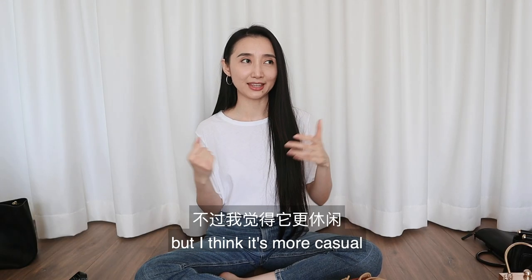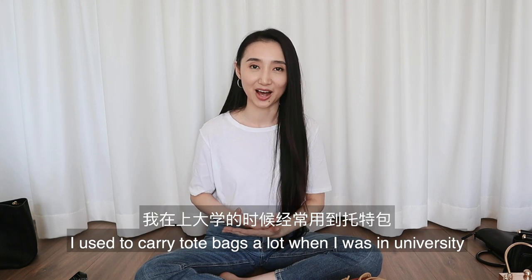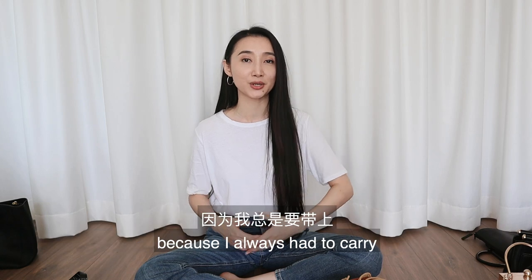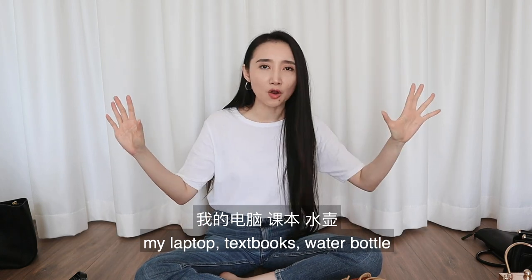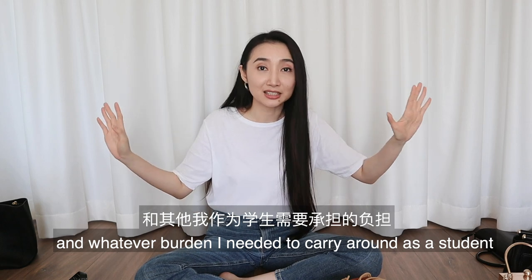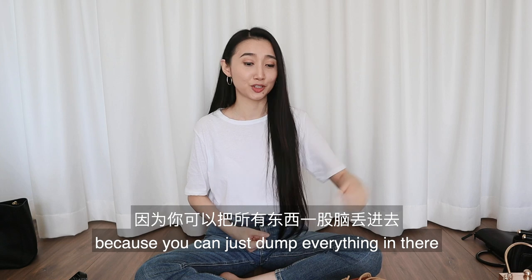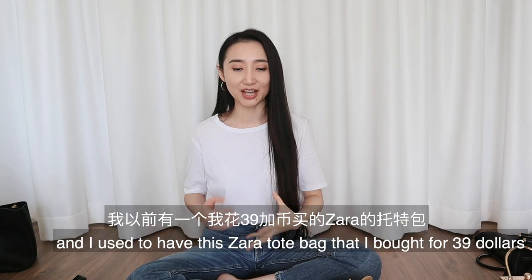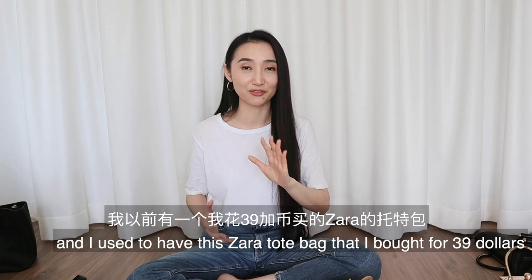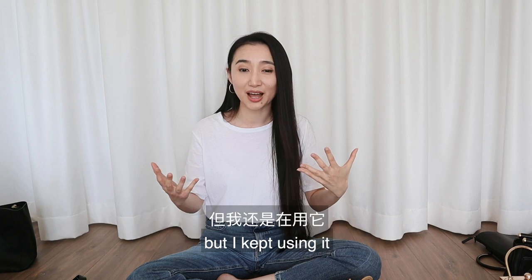Moving on to the tote bag — it's also a bag for everything, but more casual compared to the everyday bag. I used to carry tote bags a lot in university because I always had to carry my laptop, textbooks, water bottle, and whatever burden I needed as a student. A tote bag is perfect for that because you can just dump everything in there. I had this Zara tote bag I bought for $39 and it broke not long after, but I just kept using it.